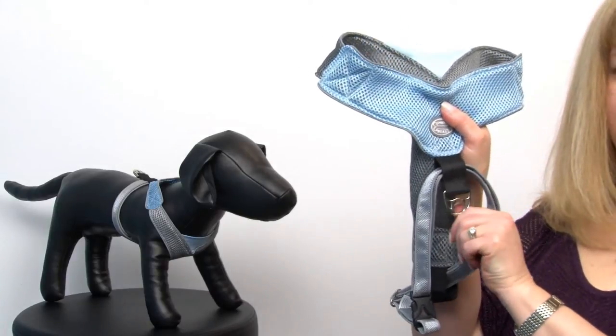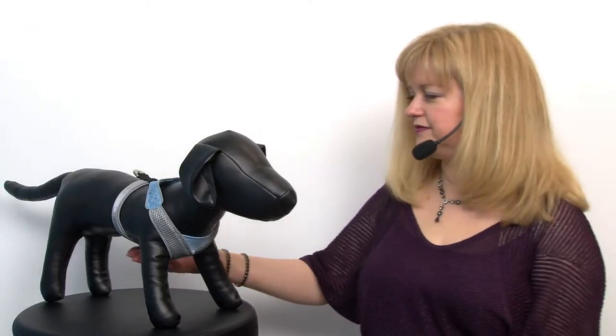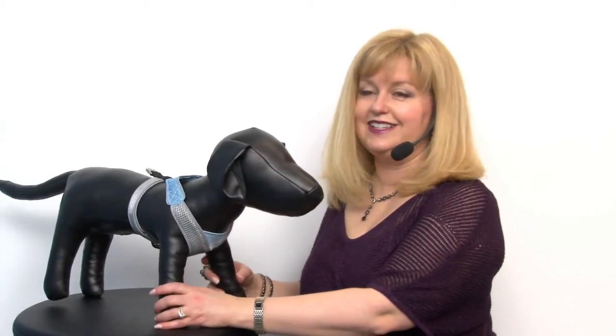So let's take a look at our model and we'll show you how it works. As you can see, this is a really nice looking harness and it provides a great amount of protection for your pet.